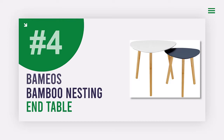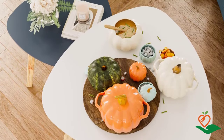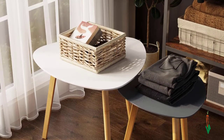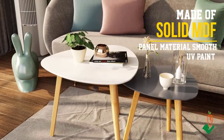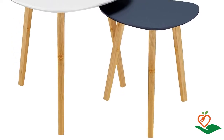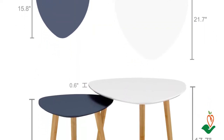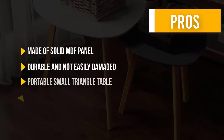Number 4: Bamios Bamboo Nesting Triangle End Table. This is a beautiful and practical addition to any home, made of solid MDF panel with smooth UV paint and bamboo table legs, making it durable and easy to maintain. Perfect as a side table alongside a chair, sofa, couch, or bed, or as a display table in your office. With its stylish design, it's compatible with any decor. It comes as two nesting tables for extra space and functionality.